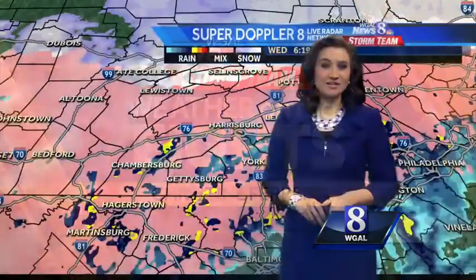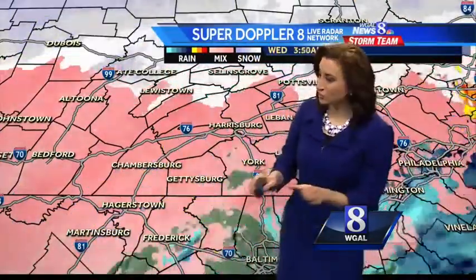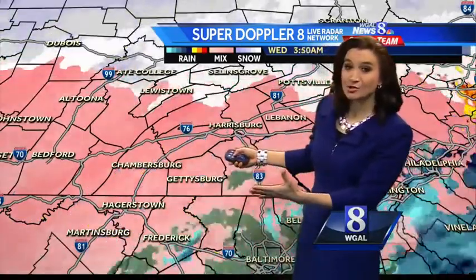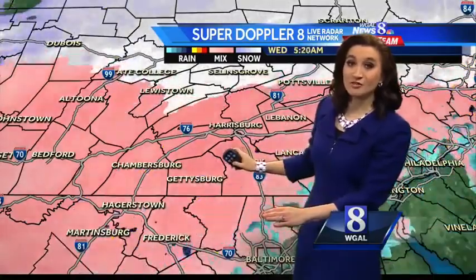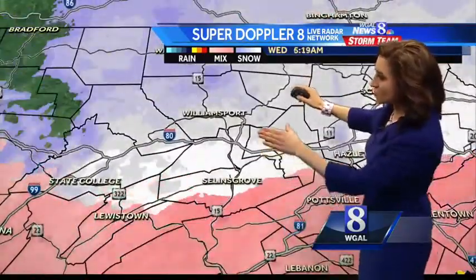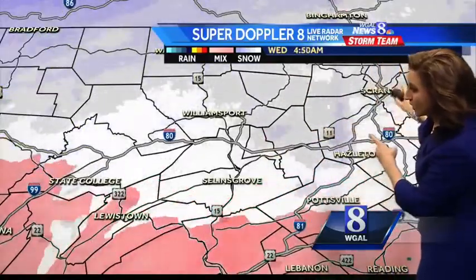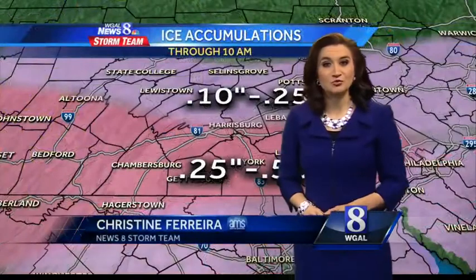We do have freezing rain across the entire Susquehanna Valley as shown in the pink. A little bit of blue shades trying to work in — the radar thinks the temperature is getting close to freezing, so this might be rain. But still, this is all freezing rain, and I'll explain that in a second. You still see some snow up to the north. Sealand's Grove to Williamsport getting snow. Toward Hazleton, Scranton also getting snow. But that will change over eventually to freezing rain.